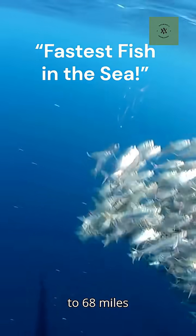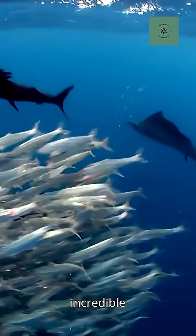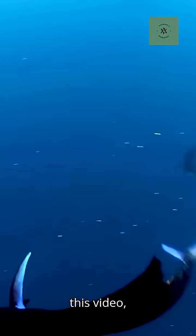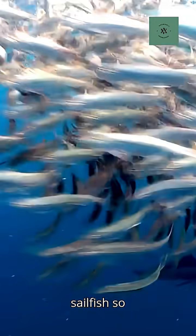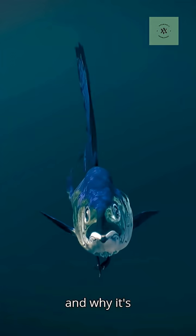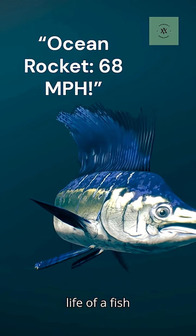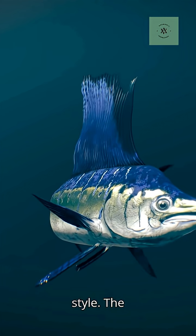With bursts up to 68 miles per hour, this sleek ocean hunter chases prey with incredible agility. In this video, discover what makes the Sailfish so unique, how it uses its iconic sail, and why it's considered one of the ocean's top athletes. Get ready to dive into the life of a fish that's built for speed and style.